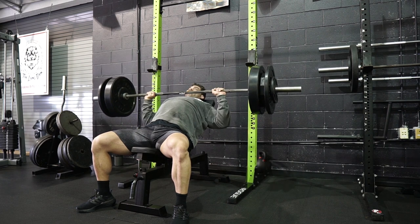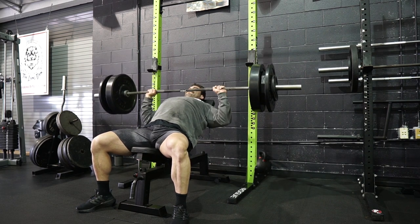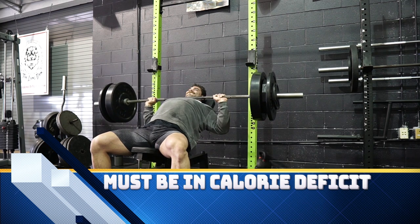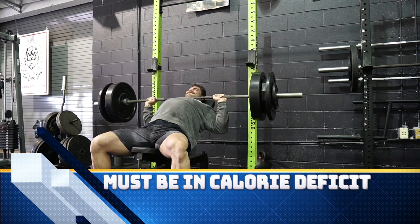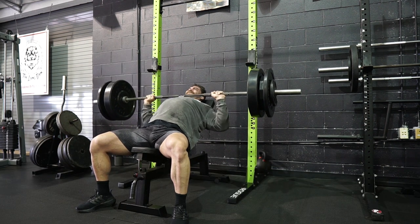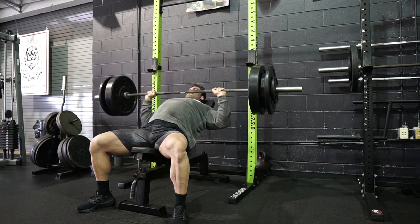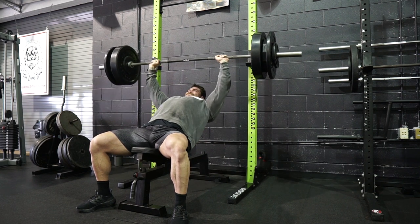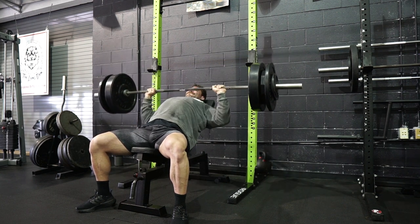The first thing is the principle that you have to be in a caloric deficit to lose weight and burn fat — it's inevitable. The only way to figure out if you're in a caloric deficit or not is to track your weight and also see how many calories you're consuming on average by tracking your food.